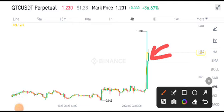By the way, if you want more signals and more updates about GTC, you must join my Telegram group. The link is available in the video description.